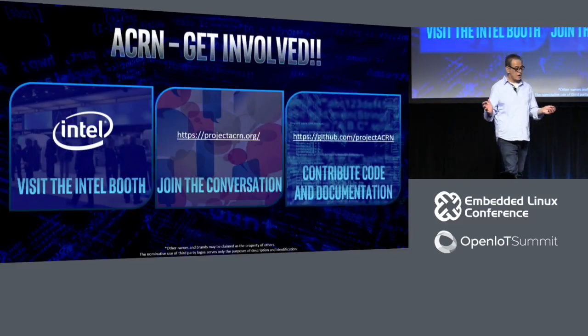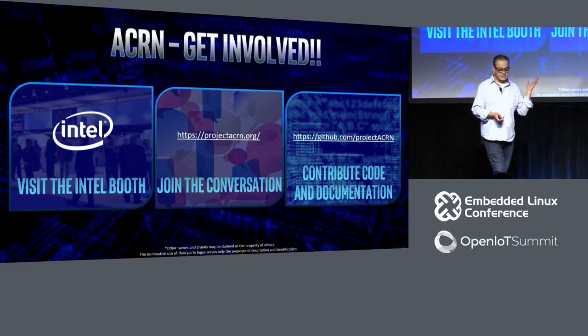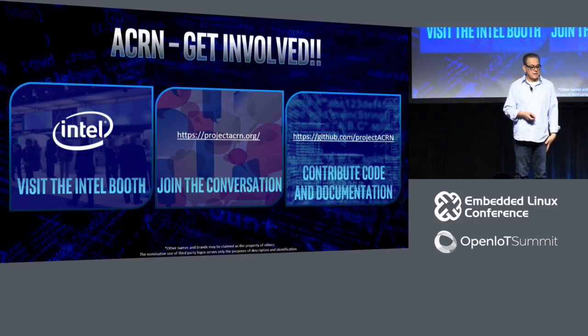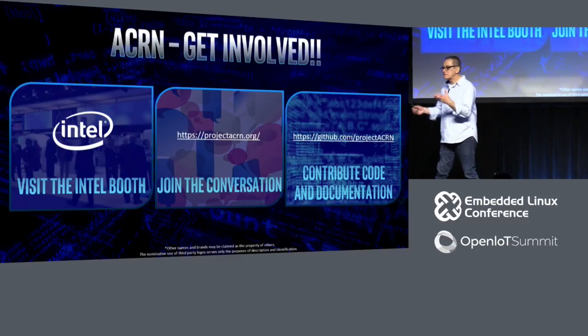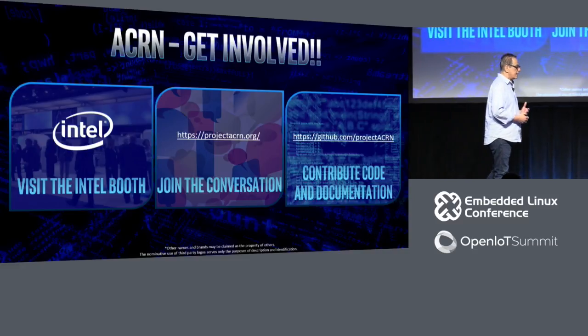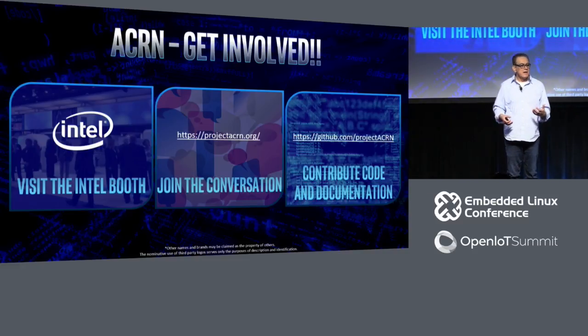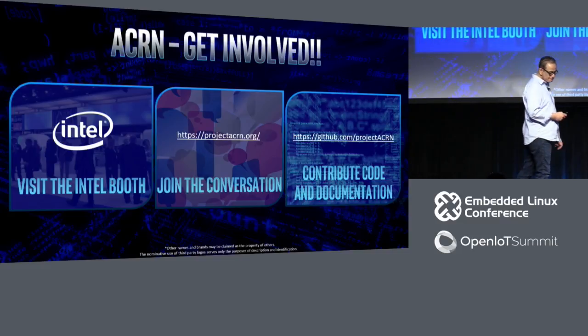Acorn was just launched — you can learn much more about it at the Intel booth, or go to projectacorn.org. If you want a project where there is lots of room to be a subsystem maintainer, there are so many pieces to the Acorn project. If you want a project that is exciting, modern, and new, I encourage you to participate and contribute. If you want to try out maintainerships, we have a place for you here.